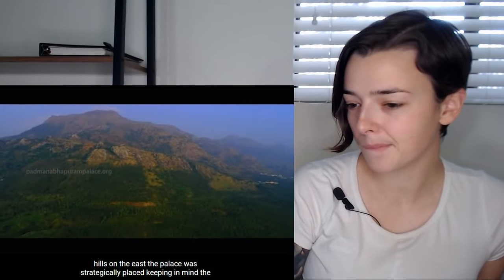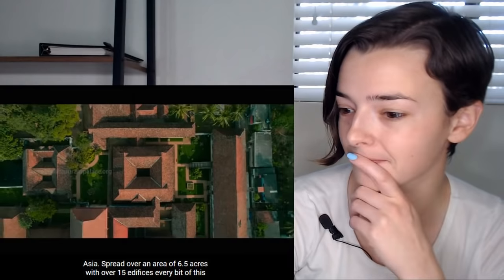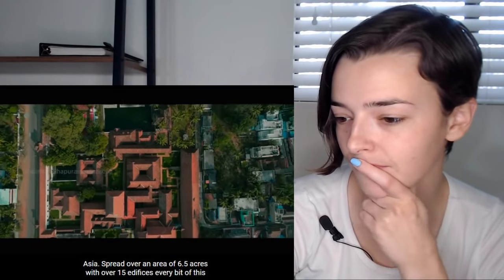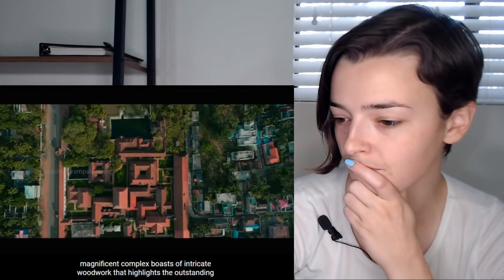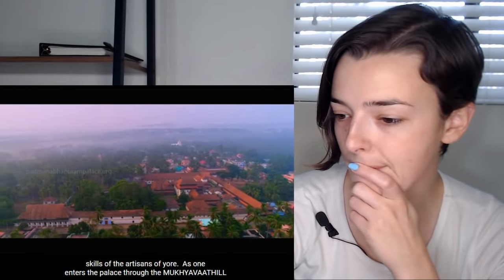That is so stunning. Look how green it is. With the Veyli Hills on the east, the palace was strategically placed, keeping in mind the protection offered by the hills and the abundance of fertile farmland and water. Over 400 years old, it is considered to be the largest wooden palace in all of Asia, spread over an area of 6.5 acres with over 15 edifices.